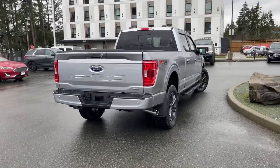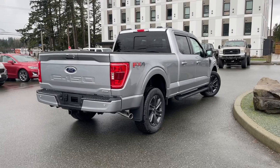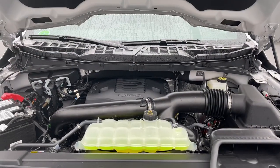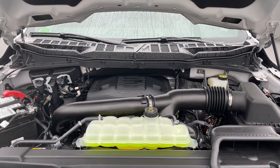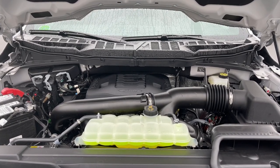You can book that online at islandford.ca. Stay tuned — we're going to have a look under the hood and inside and out. This is a 3.5 liter EcoBoost engine paired with a 10-speed automatic transmission and it's a 4x4. Let's have a look inside.